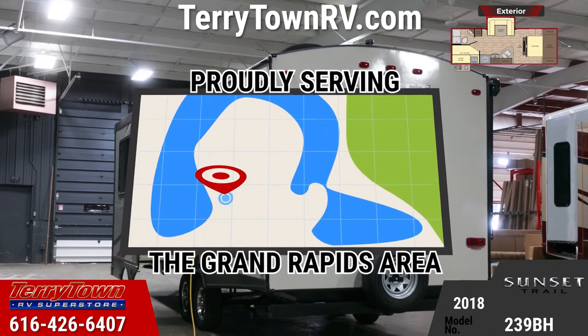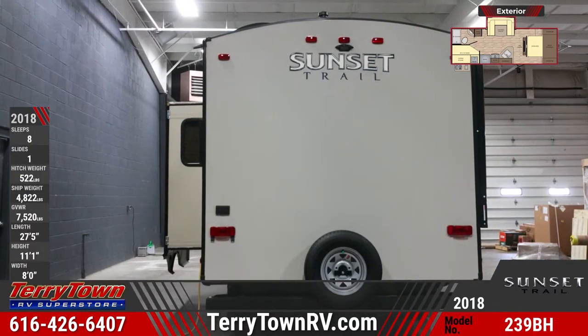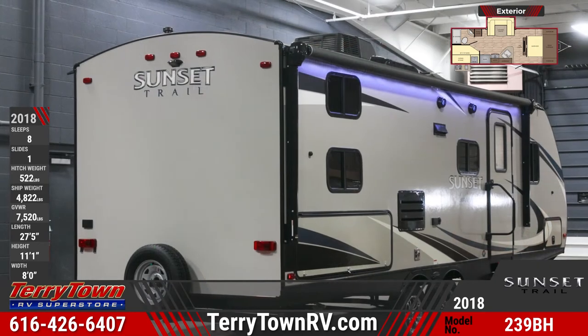Exterior features include an extra-large entry grab handle, pull-out kitchen, outside shower, electric patio awning with LED lighting, nitrogen-filled radial tires and a spare, exterior speakers, and triple aluminum entry steps.